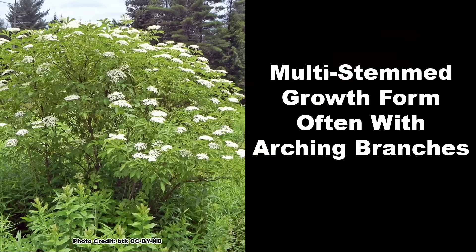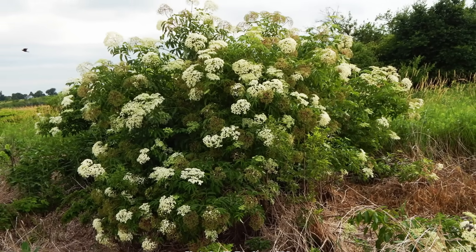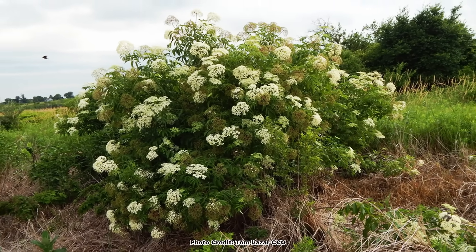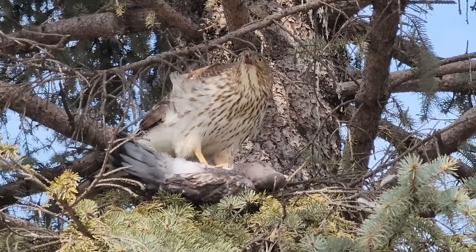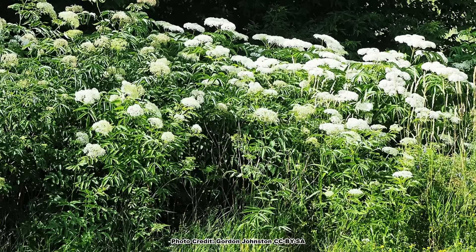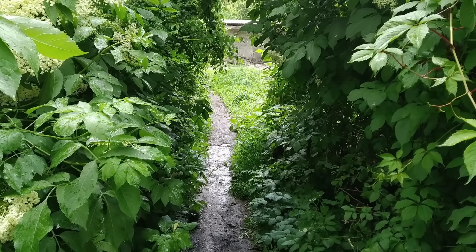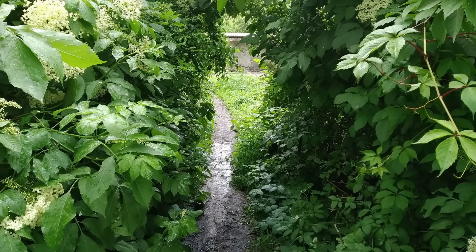It is a multi-stemmed shrub that often has arching branches and can grow from 5 to 12 feet tall with a 6 to 12 foot spread. Its growth form is dense, but opens somewhat as the branches arch and provides excellent nesting and escape cover for songbirds and game birds such as the northern bobwhite. Elderberry is a thicket-forming shrub and will send up root suckers, a trait that makes it an excellent candidate for a native hedge.